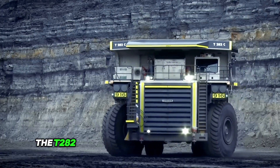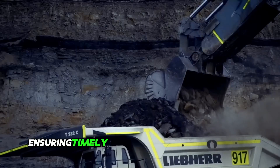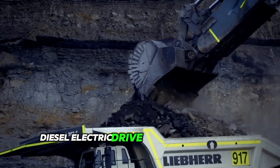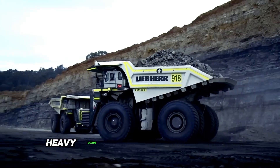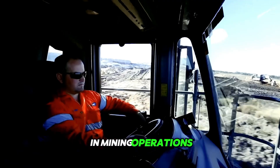The T282 trucks are designed to efficiently navigate mining sites, ensuring timely transportation of materials. The powerful diesel-electric drive system provides the necessary torque and horsepower to handle heavy loads and challenging terrains, allowing for optimized productivity in mining operations.